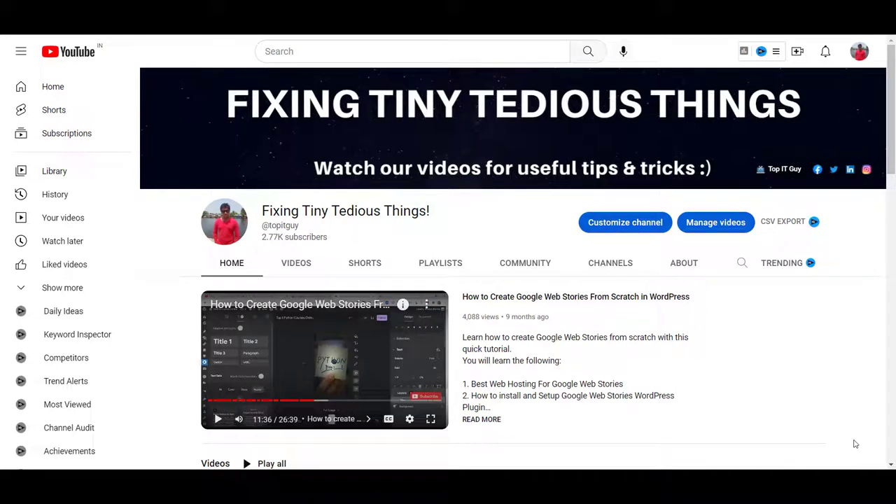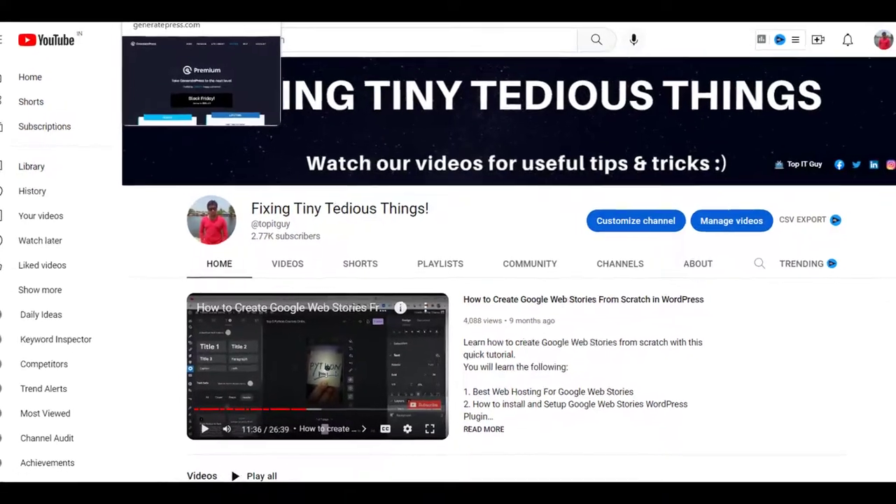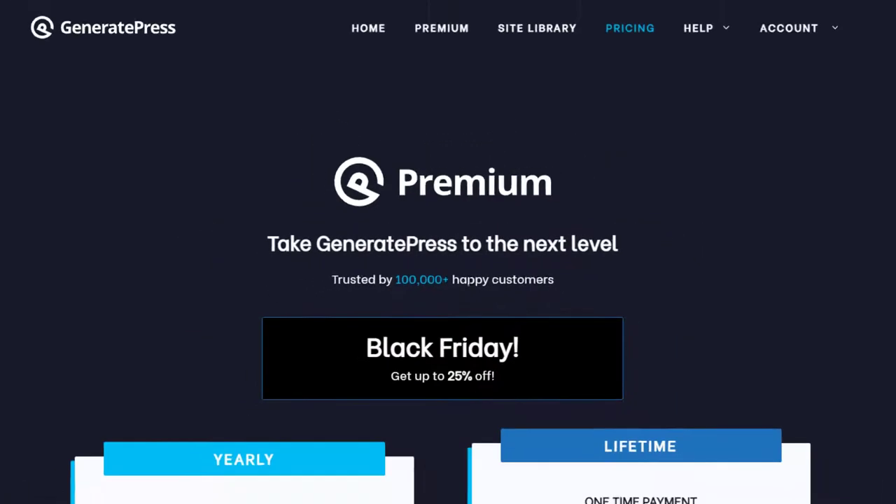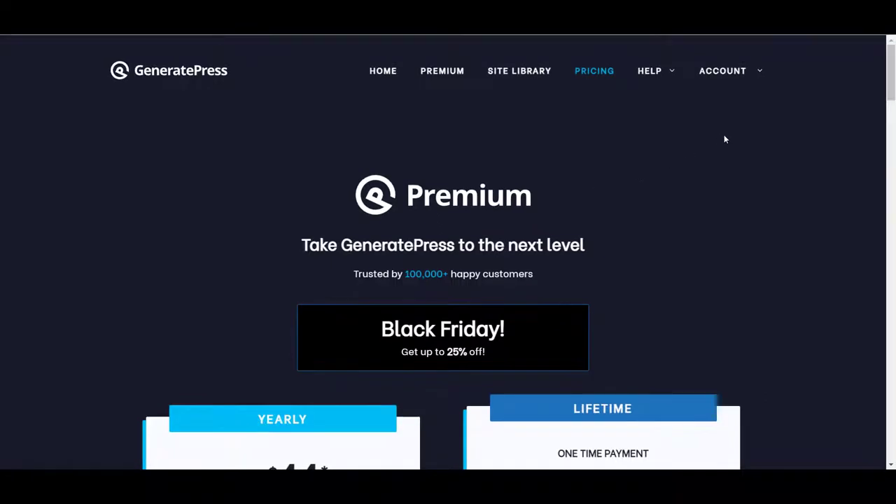Hello everyone and welcome back to Fixing Tiny Tedious Things. Black Friday is here and I am here with genuine deals that you can try this year. The first one on my list is the famous WordPress theme GeneratePress. It is the lightest and most used WordPress theme — you can see a hundred thousand people have installed it. The premium version is available with a Black Friday discount and I highly recommend you go ahead and take it.